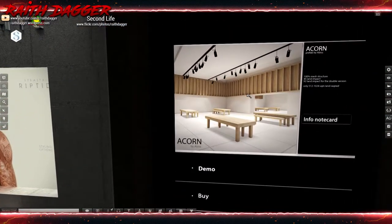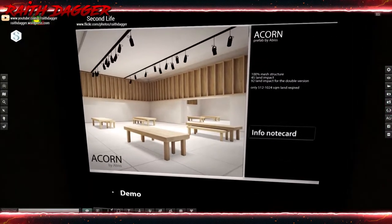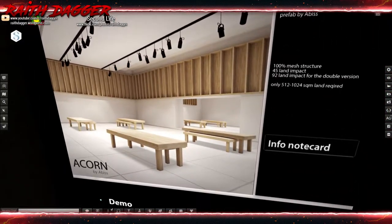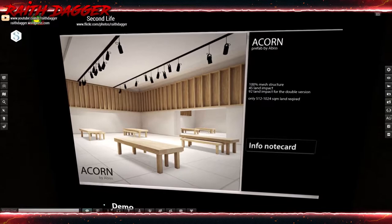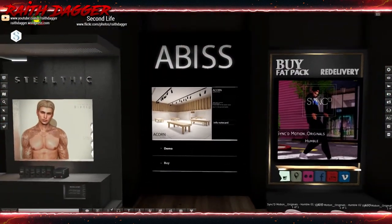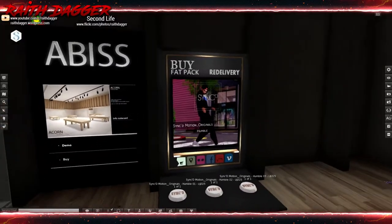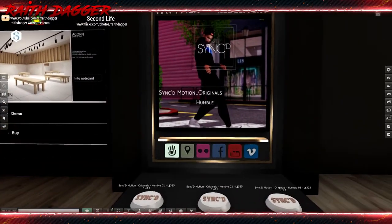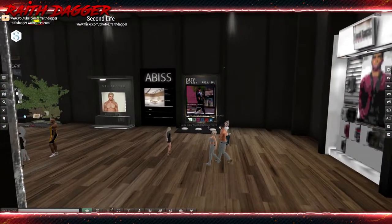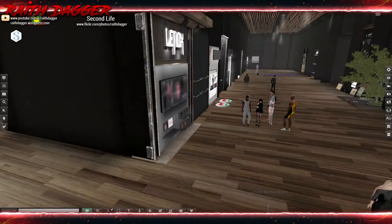Abyss — oh wait, this is actually a skybox. 45 land impact, or 92 land impact for the double version. Synced in Motion has some dance animations.